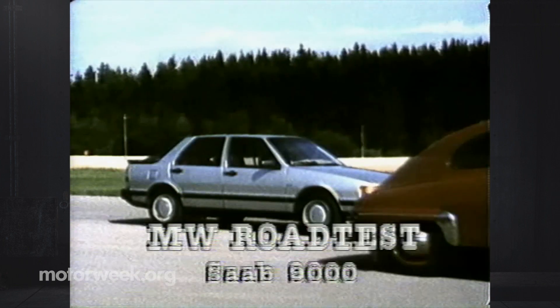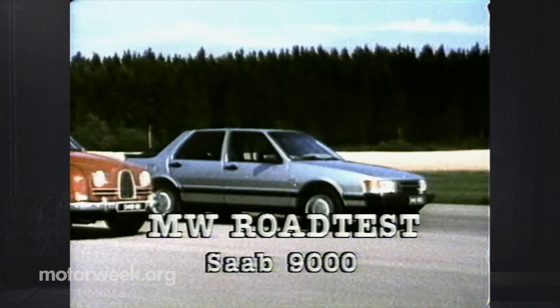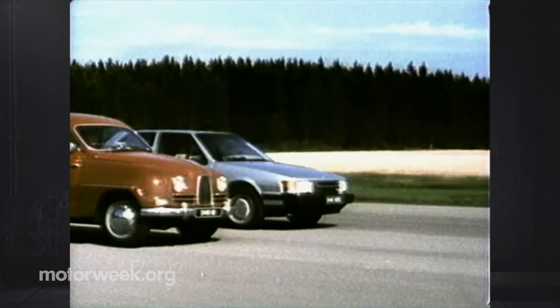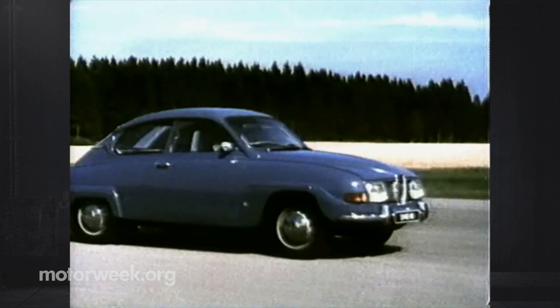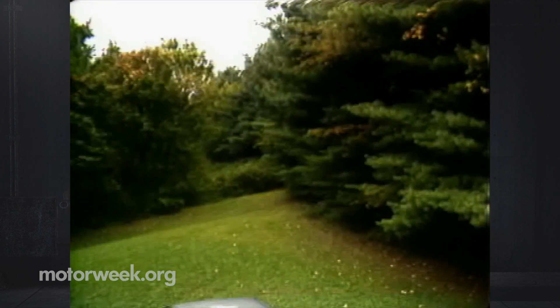Because here rides the Saab 9000, the highline stablemate of the 900 series and Saab's all-new platform for the future. This time, all-new isn't a cliché. If the 900 and all the early Saabs were like 60s rebels in the automotive world, then the 9000 is the rebel-turned-80s bank president.